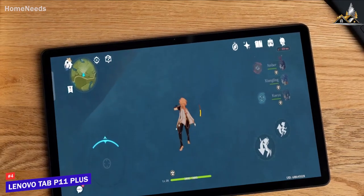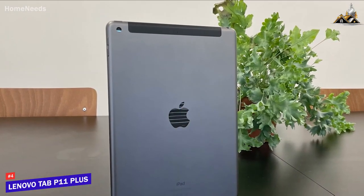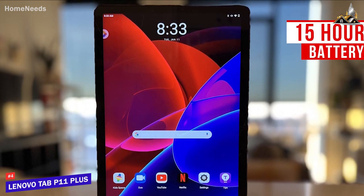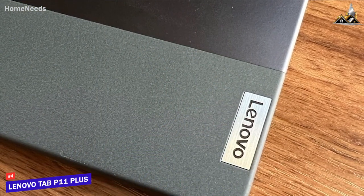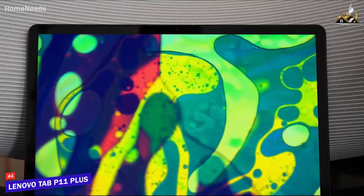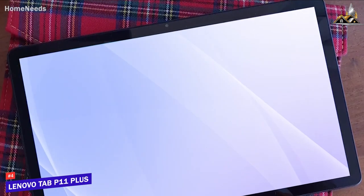On the inside, the Lenovo Tab P11 Plus has 4GB of RAM and a MediaTek Helio G90T processor that handles basic processes like streaming and lighter multitasking well. It comes with a massive 7,700 mAh battery delivering around 15 hours of continuous video playback per charge, which is outstanding for the price. You also get 64 or 128GB of storage with a microSD card slot. While not powerful enough for processor-hungry applications, it reliably handles everyday tasks and delivers an immersive viewing experience on its large high-resolution screen.